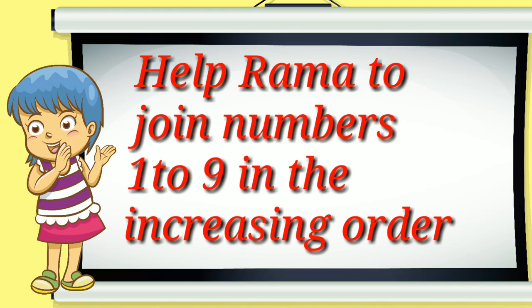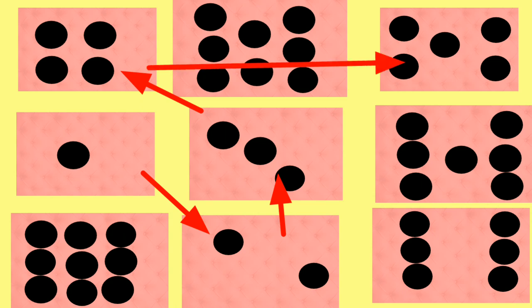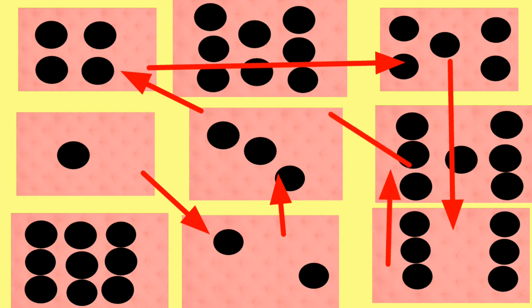Help Rama to join numbers 1 to 9 in the increasing order. 1, 2, 3, 4, 5, 6, 7, 8, 9.